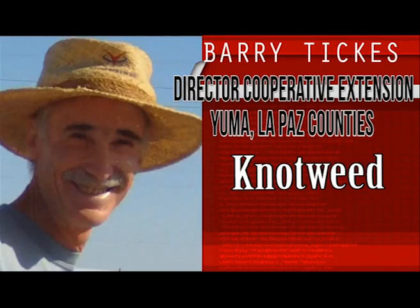Knotweed is a difficult to control weed that has gotten more widespread every year. There are two species here that are both in the buckwheat or Polygonaceae family. Other weeds in this family are curly dock, red sorrel, and skeleton weed.